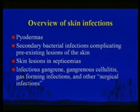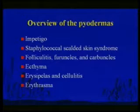An overview of skin infections: we're going to talk about pyodermas, which literally means pus in the skin, some secondary bacterial infections, the skin as a clue to systemic infection, and infections in which you need a surgeon — infectious gangrene and things like that. First we'll talk about the pyodermas.